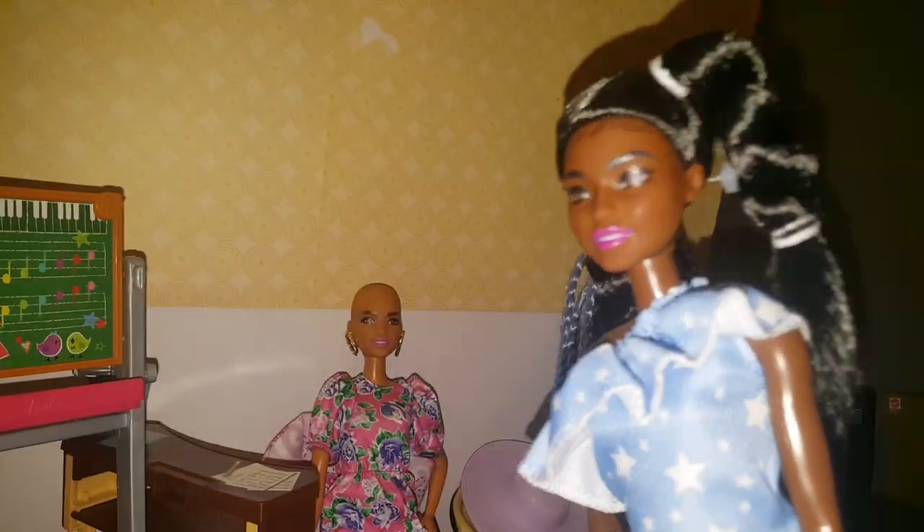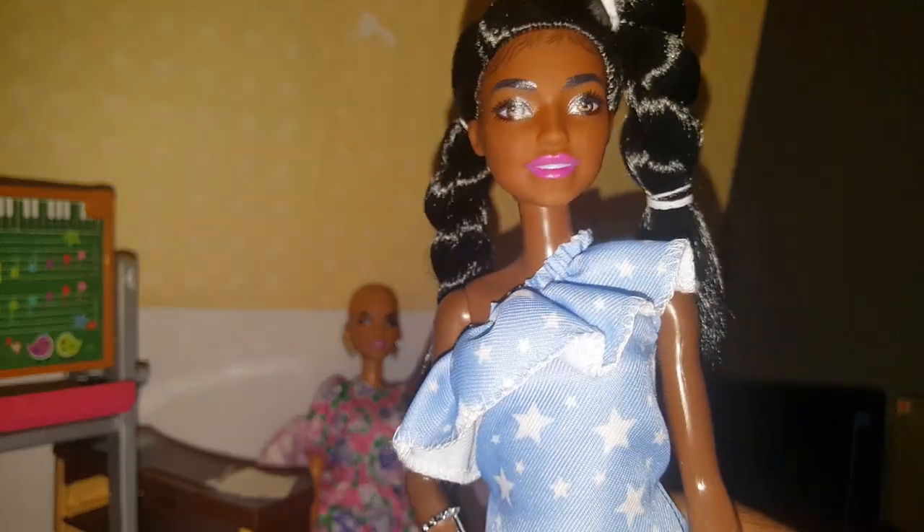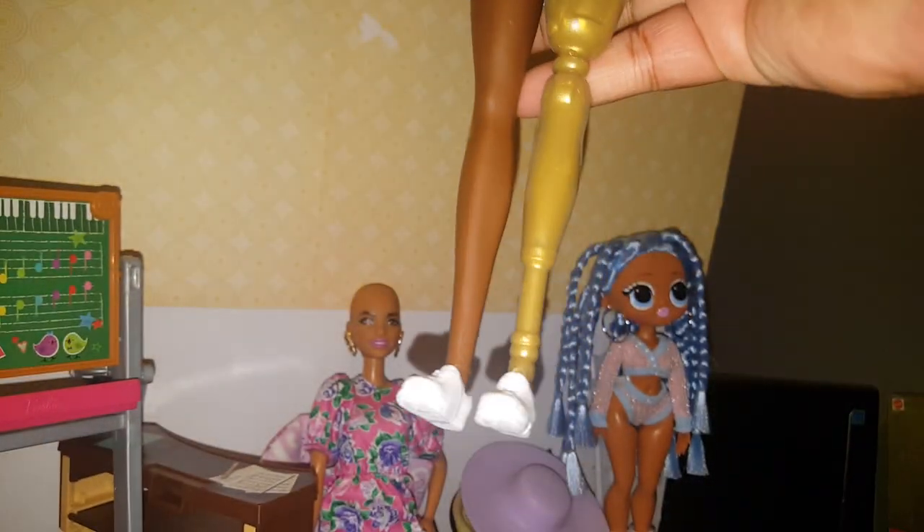She has a lovely chocolatey brown skin tone, and there is that prosthetic leg. If you want to see how it's on there — that's how it's on there. This was the one I anticipated the most from the Barbie Fashionistas line.